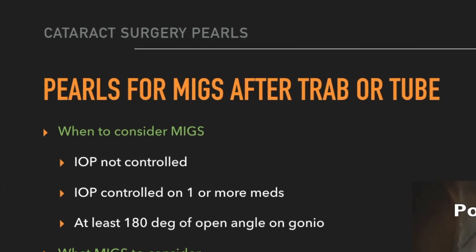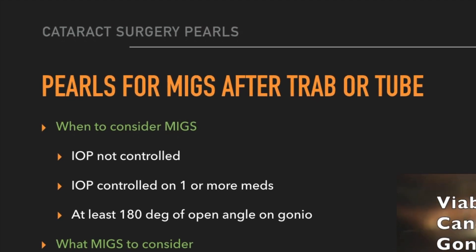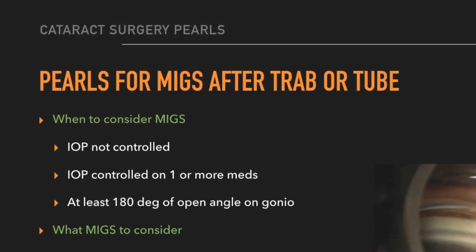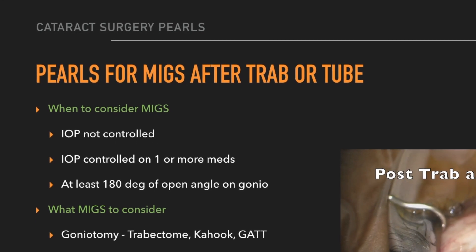In regards to when to consider MIGS as an option with these patients, there are three factors I consider: is the eye pressure controlled on one or more medications, is the pressure not controlled, or do they have at least 180 degrees of viable angle tissue that I could use for the MIGS procedure?